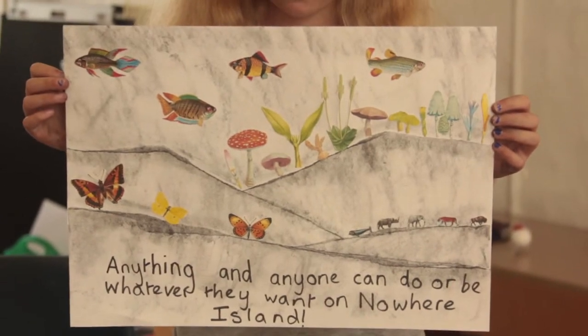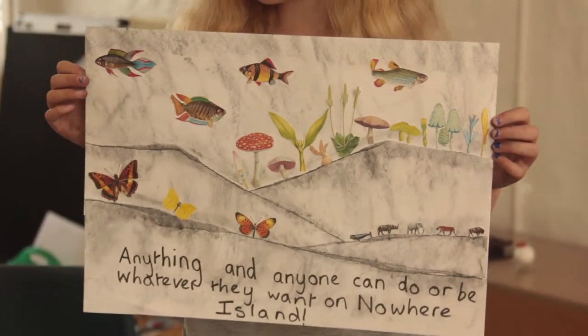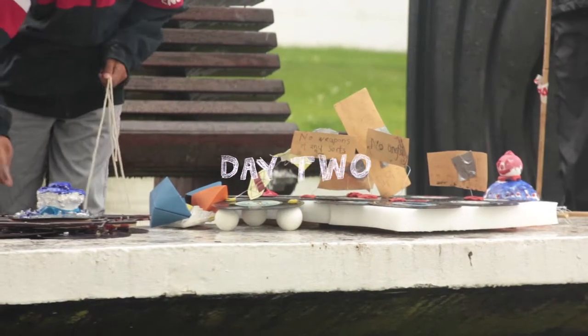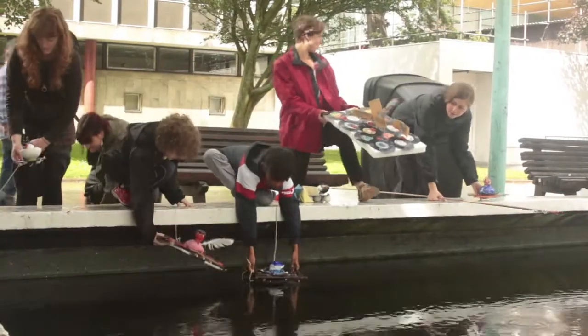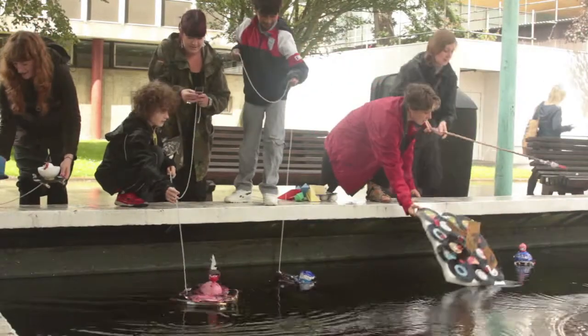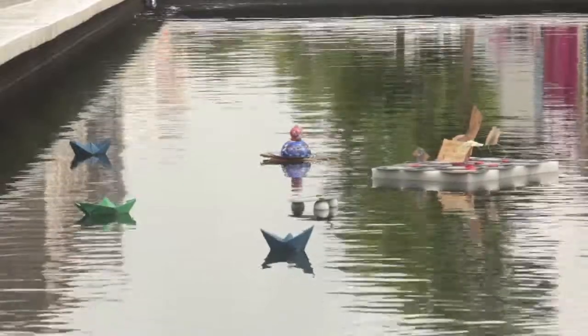Noah's Island was really cool and I liked making up the rules about it, and the animations were fun as well. And today we're going to float them, see if they float in the duck pond. Let's get closer!